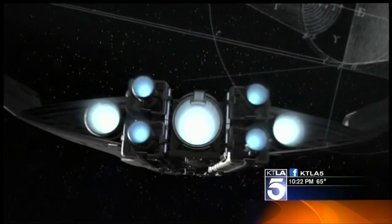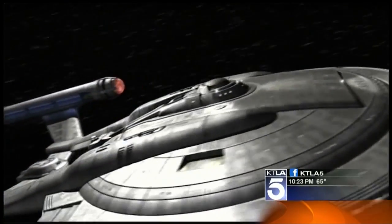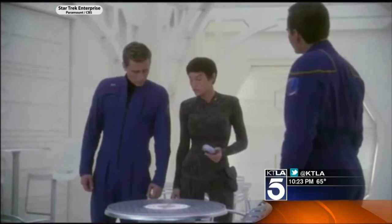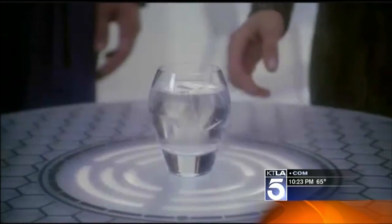KTLA's Dave Malkoff explains how this is done. If my Star Trek history is correct, humans aren't supposed to see replicators until the 22nd century. Replicators — those magic boxes that print out food just like your inkjet prints documents.